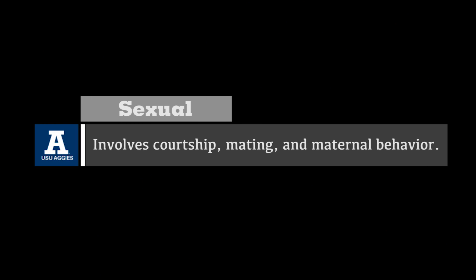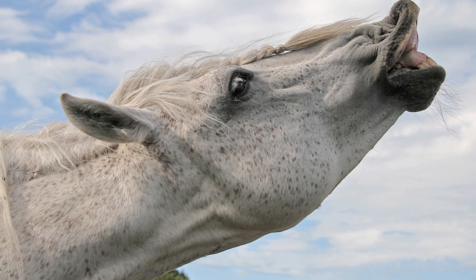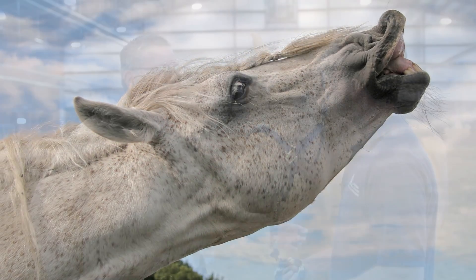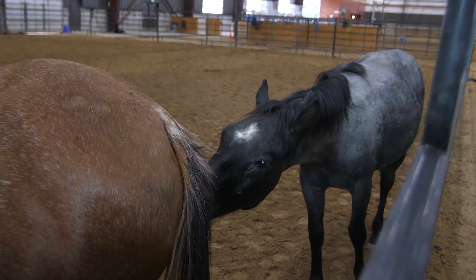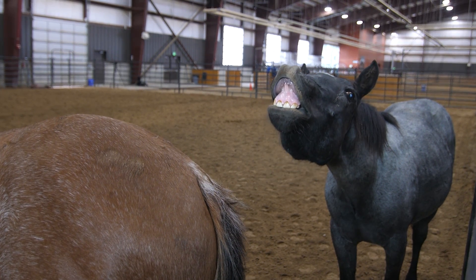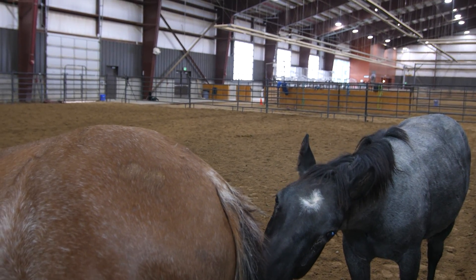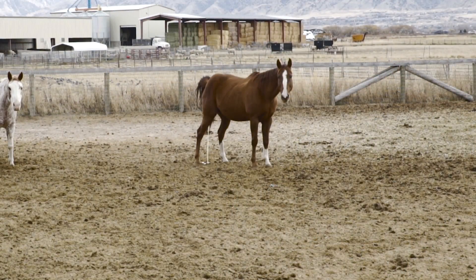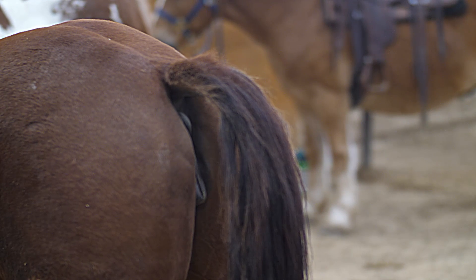Sexual behavior involves courtship, mating, and maternal behavior. Stallions become more aggressive, vocal, and display the flamen reaction. The flamen response is the term used to describe the behavior in which a horse extends its neck, raises its head, and inhales as it rolls its upper lip back, displaying its front teeth. Horses display the flamen response to facilitate transfer of inhaled scent molecules, otherwise known as pheromones, into the nasal organ. Horses show signs of heat such as frequent urination and winking. Winking is when a mare will open and close the lower part of her vulva.